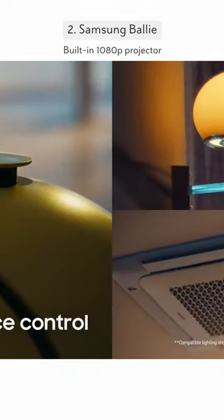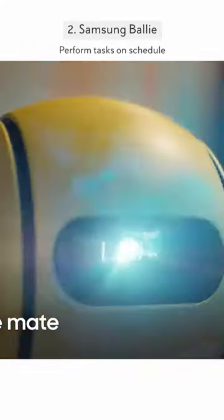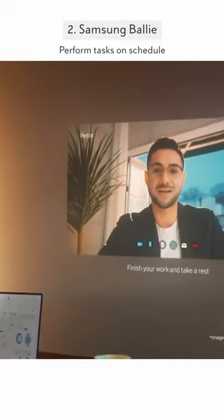Meet Samsung Ballie, a rolling AI robot that's redefining smart homes. Equipped with spatial LiDAR sensors and a 10 A to P projector, Ballie can manage appliances, project videos, interact with other devices, and provide security updates. It learns user patterns for personalized assistance, making life more intuitive and connected.